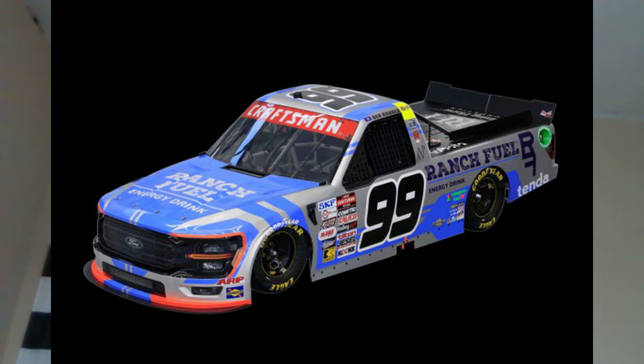The final paint scheme is Ben Roe's 2024 Ranch Fuel scheme for Daytona tomorrow night. This is okay — pretty good in some areas, not amazing. Thorpe Sport doesn't always do the greatest job with paint scheme design, but overall it's decent. Hopefully Ben Roe can have a good run at Daytona.